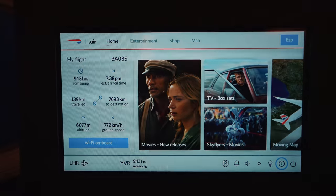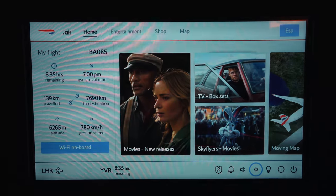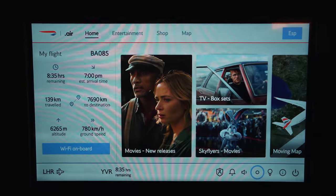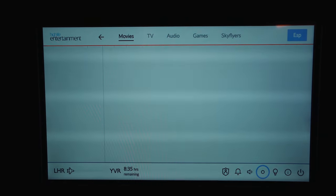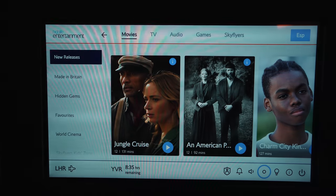The interface of the IFE was functional and pretty easy to navigate. There was a bit of touch delay, but not the worst that I've seen. There are plenty of Western and international entertainment options to keep everyone happy.